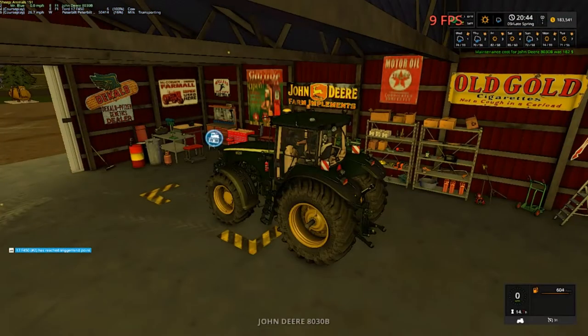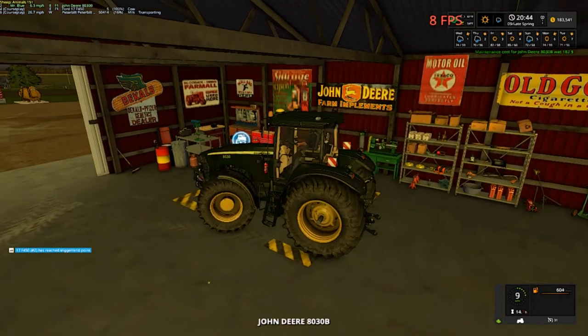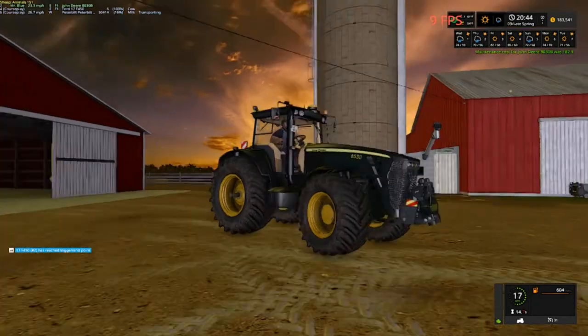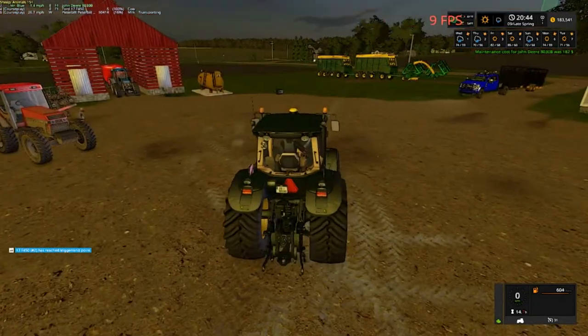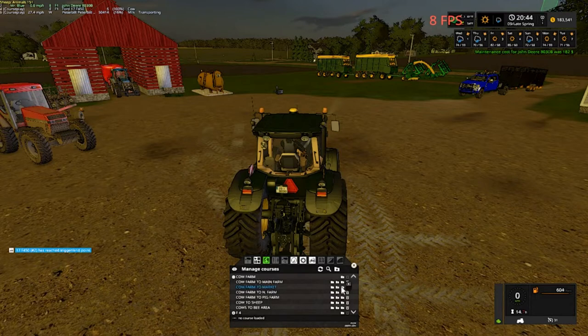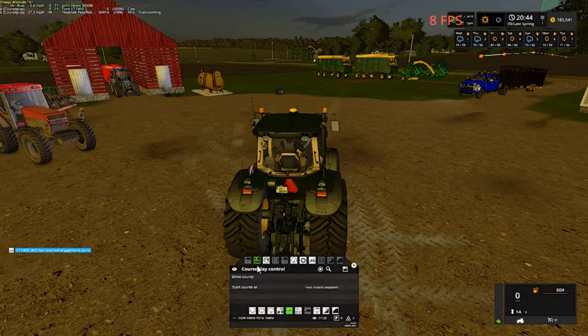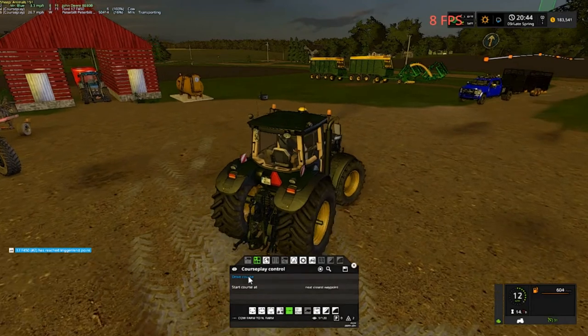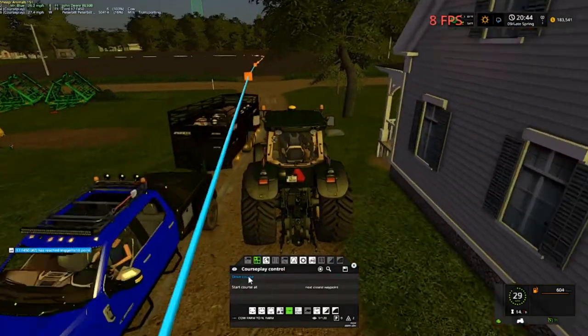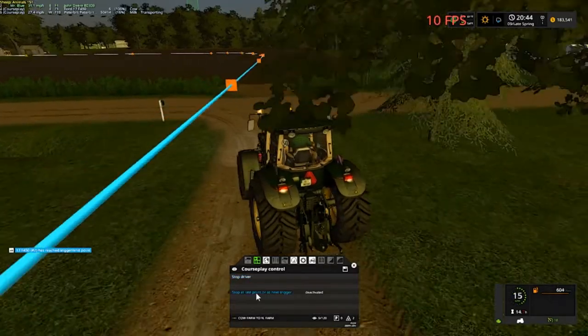As far as I know we won't need this tractor anymore for a little bit, so we are going to take it to the north farm. Cow farm to north farm. I better get past the cows there. Fixing to unload the cows as soon as I get this one going. Trying to hurry up and do everything. Whoa, whoa — we don't hit the trailer! That was close. Stopped at the last.